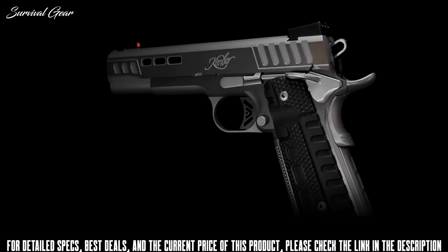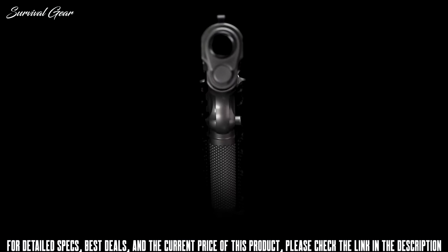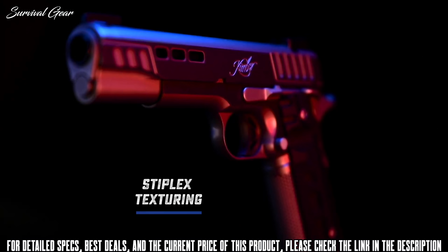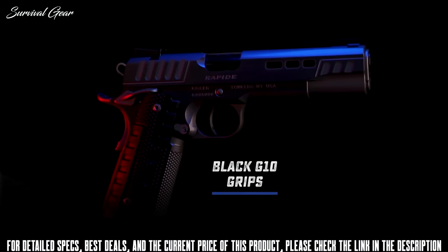Providing enough texture and resistance while not over-aggressing your hands, the Stiplex pattern on the front strap and G10 grips make for an ideal combination for confidence under fire.